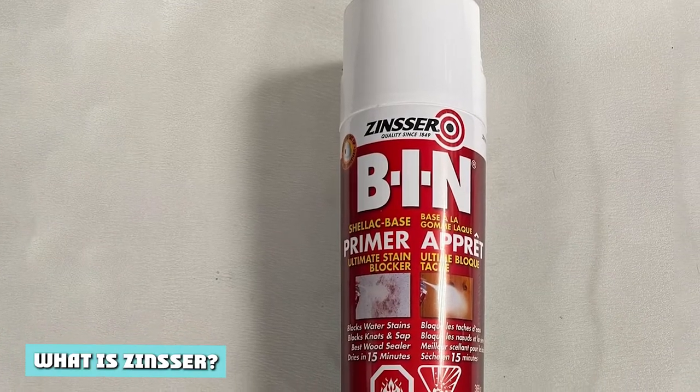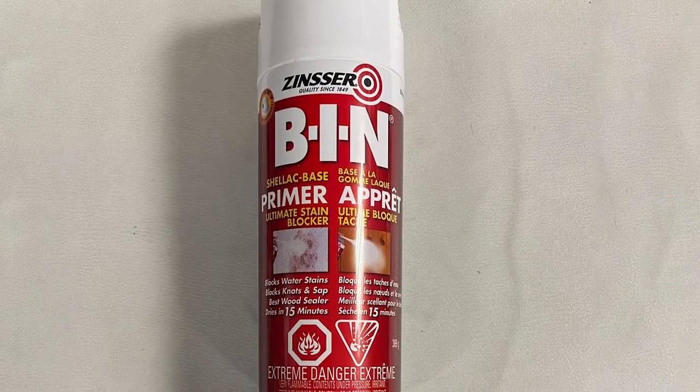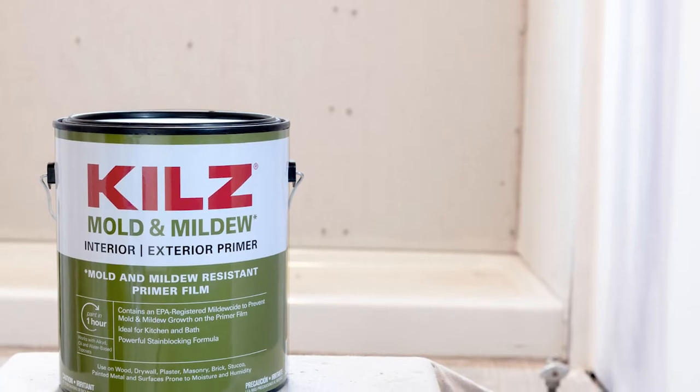What is Zinsser? Zinsser is a primer brand marketed by Rust-Oleum, a well-known surface coating manufacturer in the world. When the manufacturers made it, they used different solvents to create different types of primers.